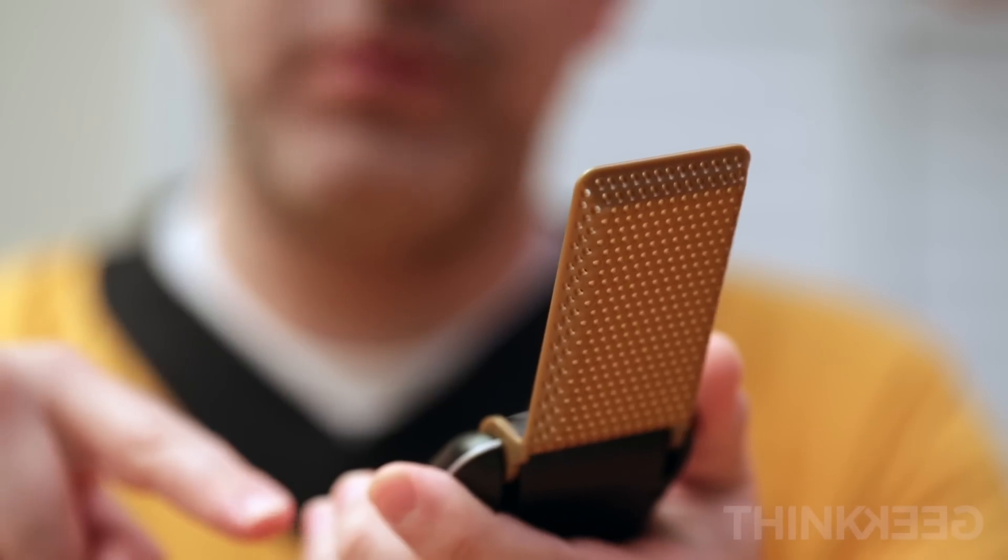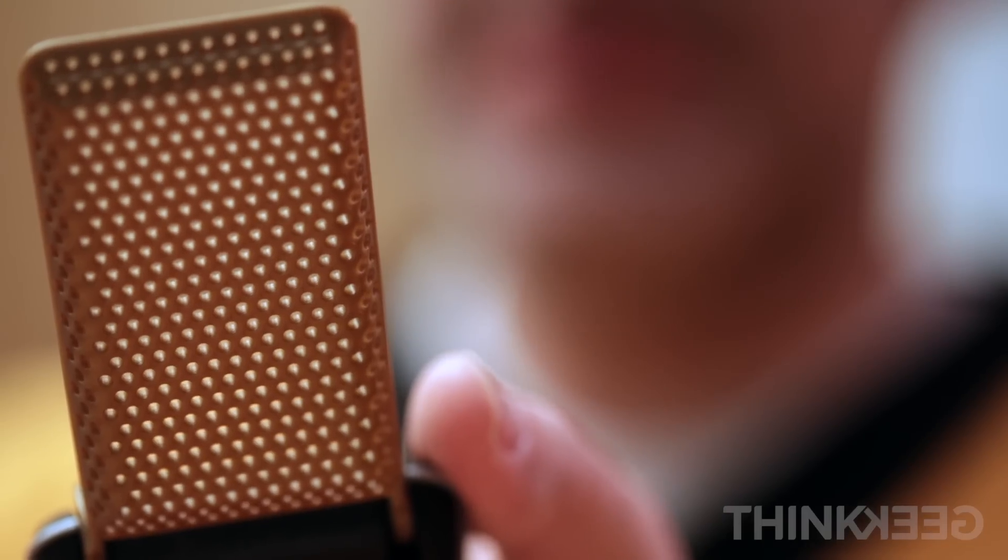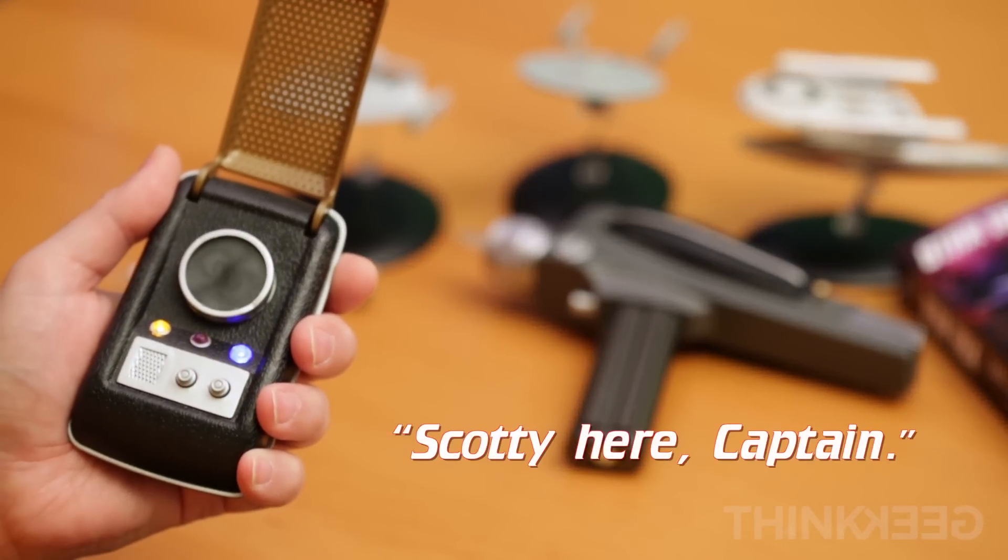Bridge here, Captain. Bridge, where's Mr. Spock? Spock here, Captain. Spock, have you seen Scotty? Scotty here, Captain.